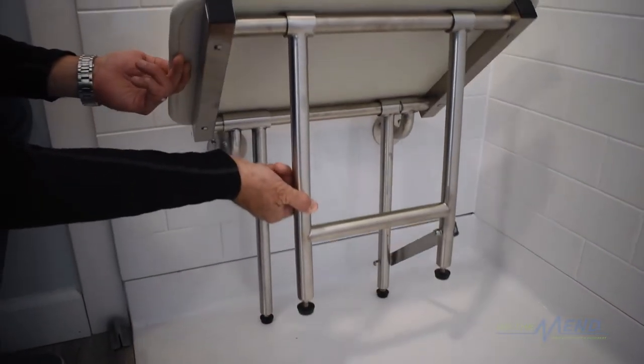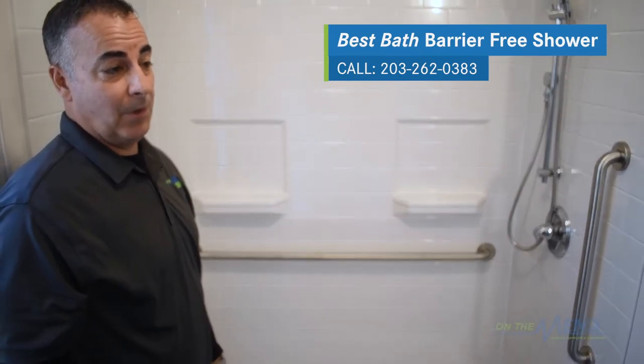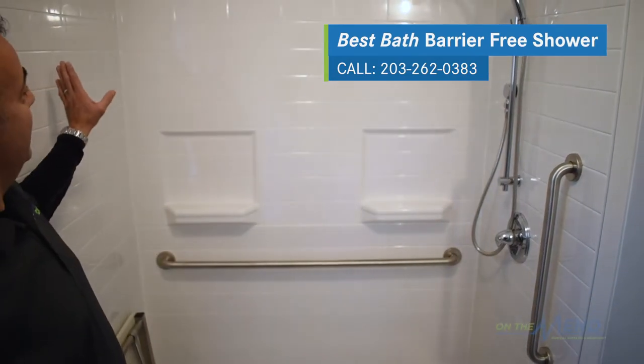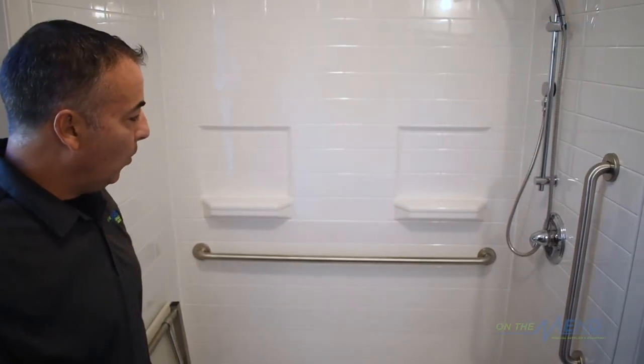We'd like to thank Best Bath for introducing this product to us — it's been extremely useful and it's very affordable to put in. If you come down to our store at 385 Main Street South in Southbury, Connecticut, you're going to see almost this exact setup. So you can see it, touch it, and see how the other equipment works with it.